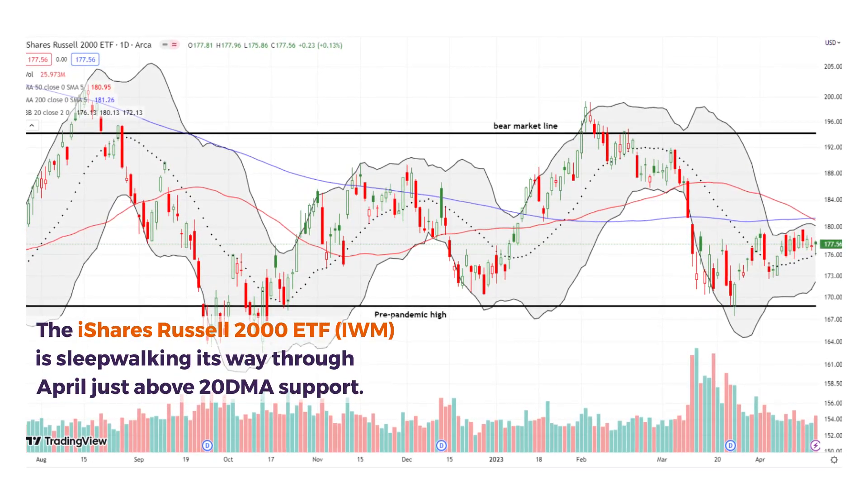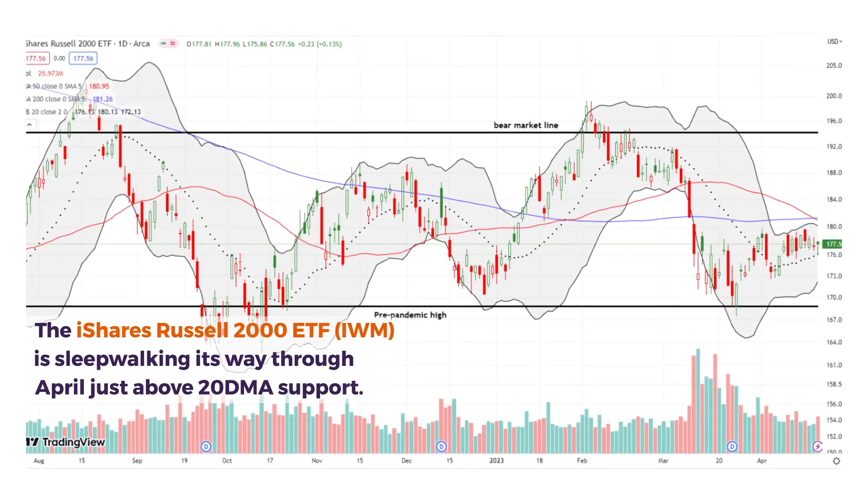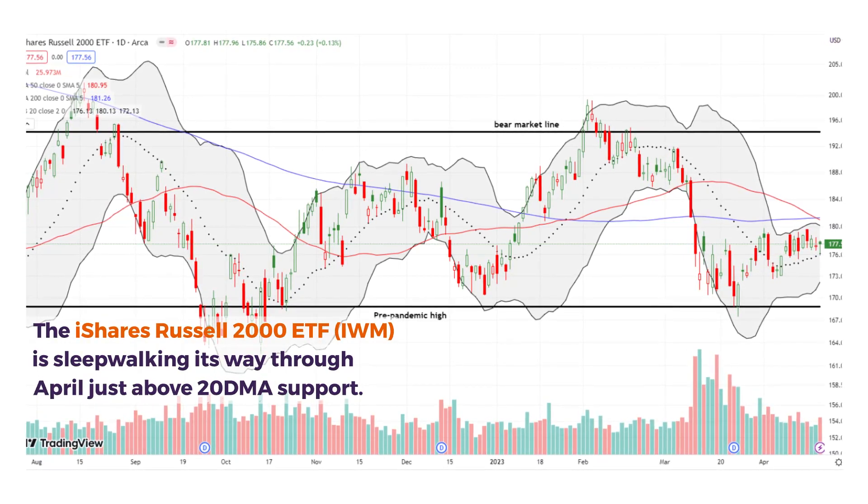The ETF of small caps, IWM, has been sleepwalking its way through April and it's just above 20-day moving average support.